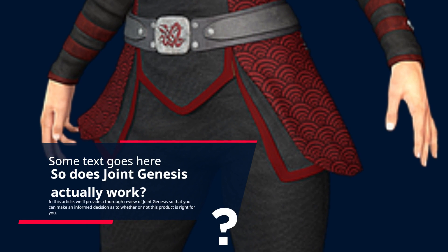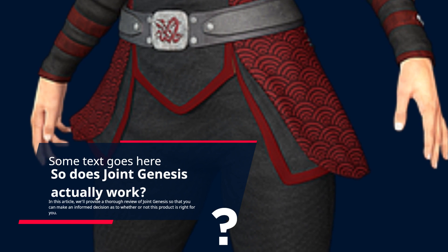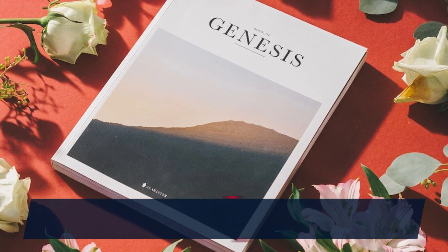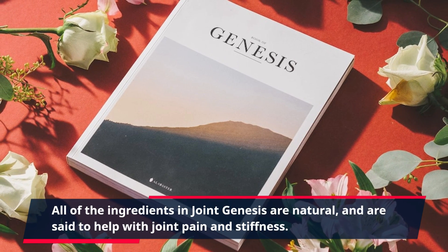In this article, we'll provide a thorough review of Joint Genesis so that you can make an informed decision as to whether or not this product is right for you. First, let's discuss the ingredients list. All of the ingredients in Joint Genesis are natural and are said to help with joint pain and stiffness.